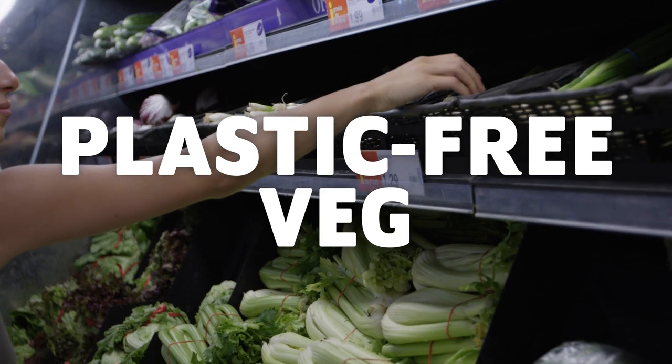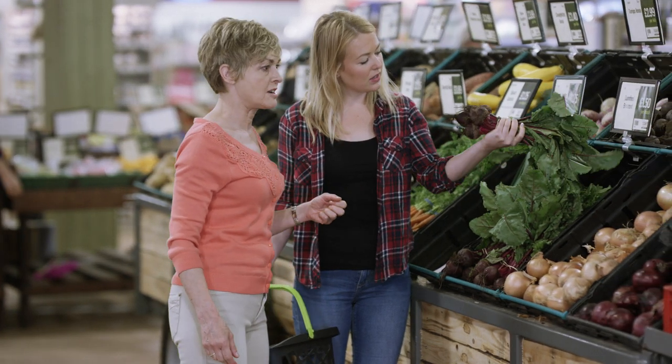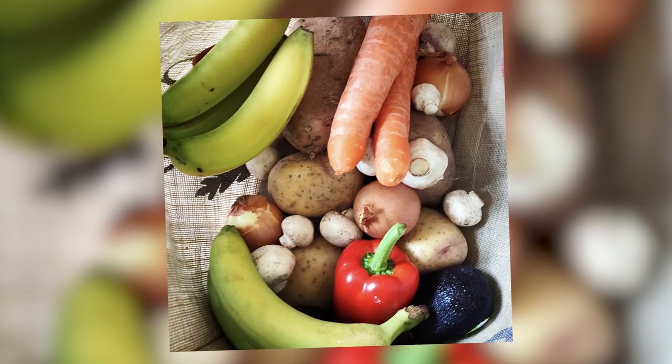Opt for plastic-free veg. Markets and fruit and veg shops tend to use the least plastic packaging, while more and more supermarkets are providing plastic-free fruit and veg options, so choose those over packaged versions. My personal tip is to use scan-as-you-shop if it's available, and use a dedicated bag for all the fruit and veg, and then once you get home, just put it straight into the veg drawer in the fridge.